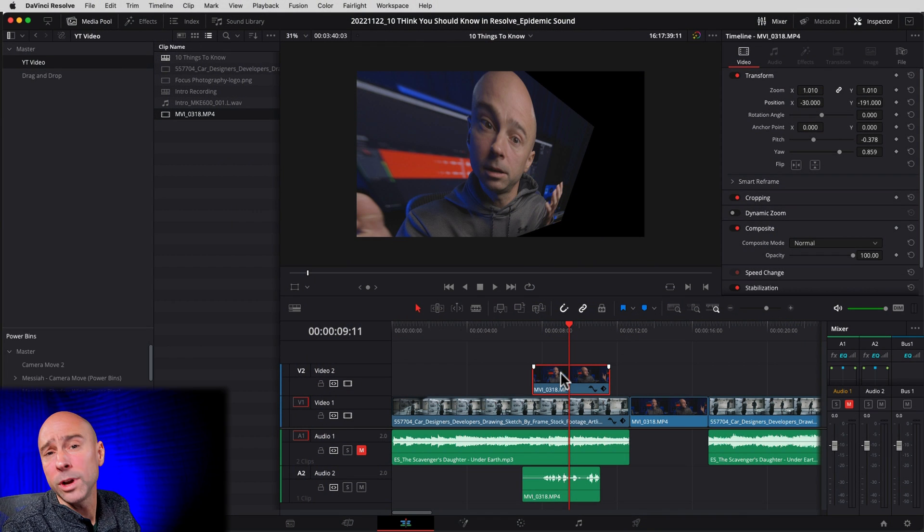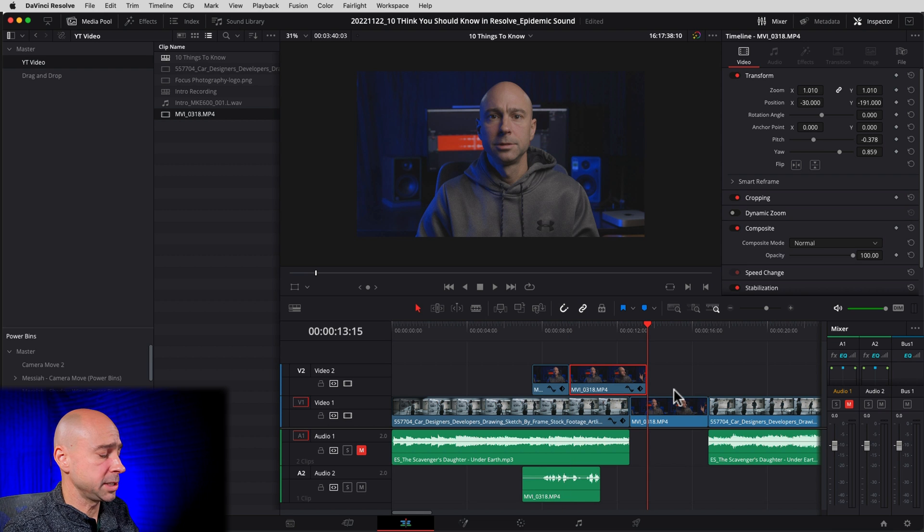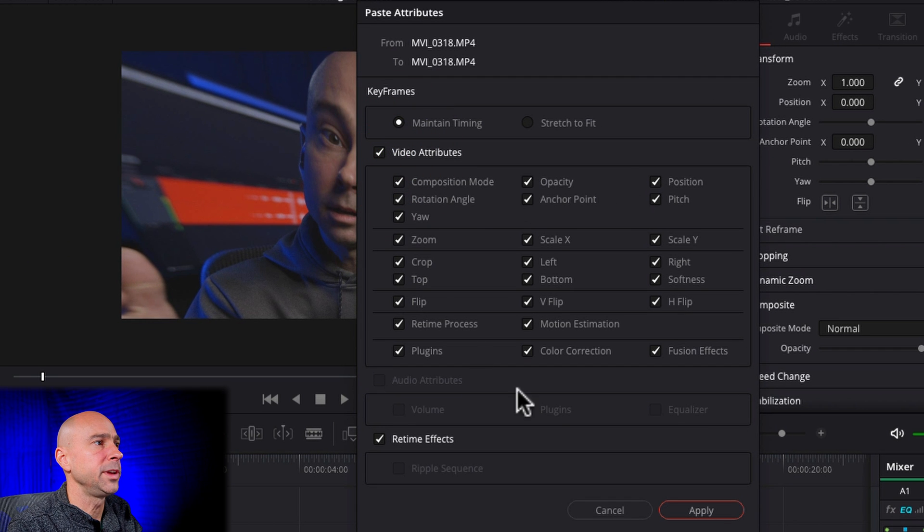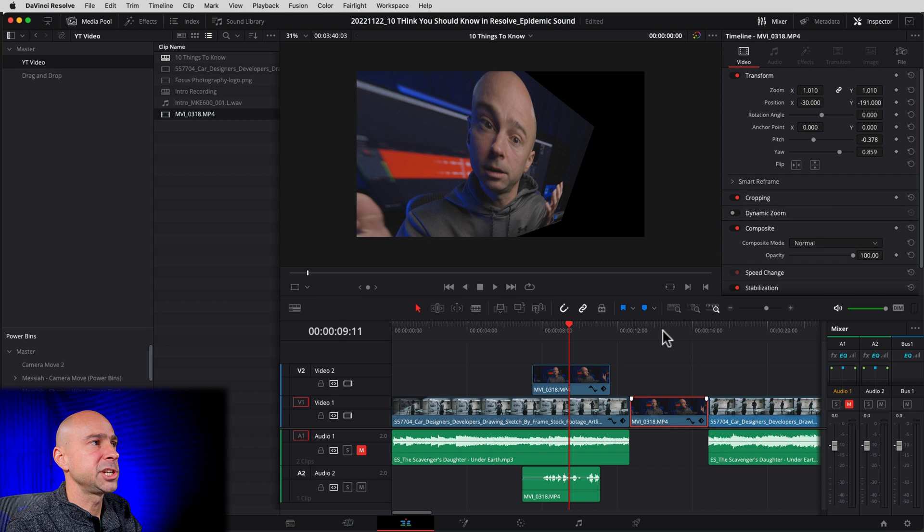The next thing you need to know in DaVinci Resolve is how to copy and paste attributes. Let's say you've got a clip with a big head zoom and you want to copy that to another clip. Select your clip, use Command or Control C to copy it, then come to your next clip. If you just paste with Command or Control V, it replaces the whole clip. Instead, use Option on a Mac or Alt on a PC plus the letter V — that brings up your paste attributes window. Check the video attributes you want to paste and hit Apply. I use that method all the time on every single video.